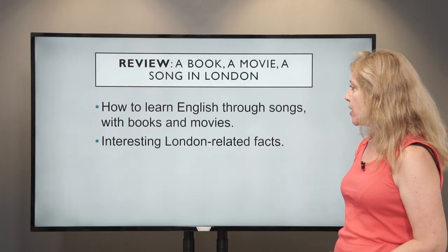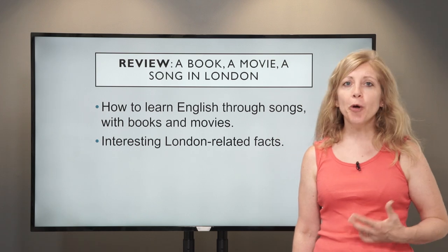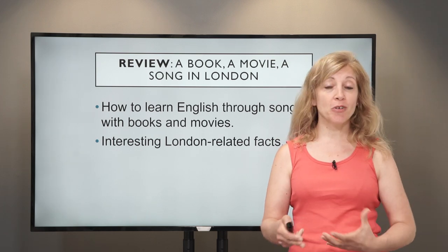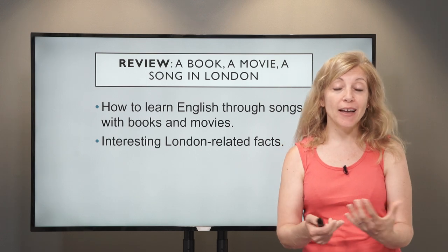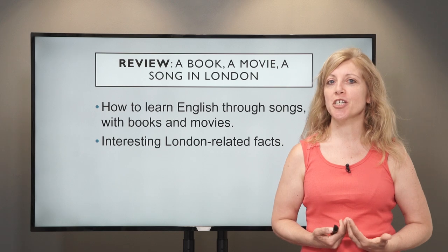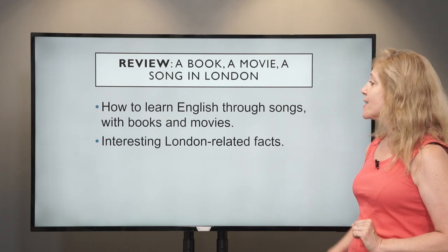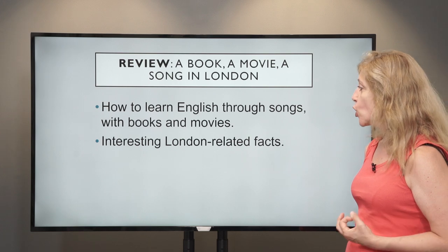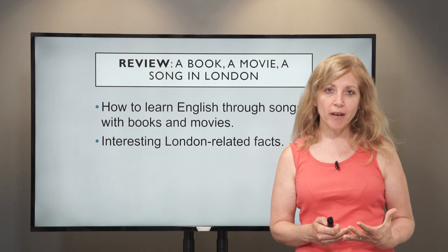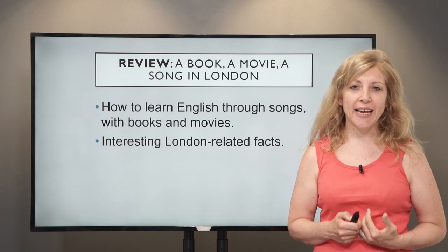Let's look at what we did last time. Last time I did a lesson on a book, a movie and a song in London. I gave you lots of different examples. This was about how to learn English through songs, books and movies, and we concentrated on one destination, so you got some interesting London-related facts.